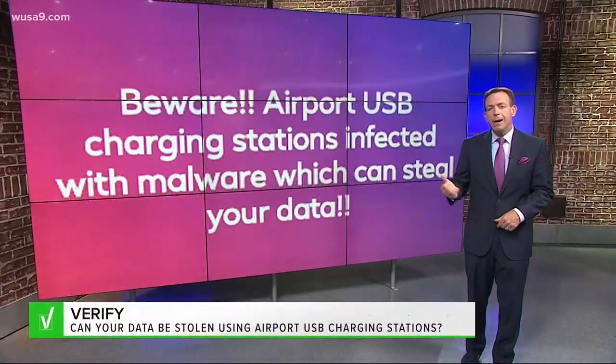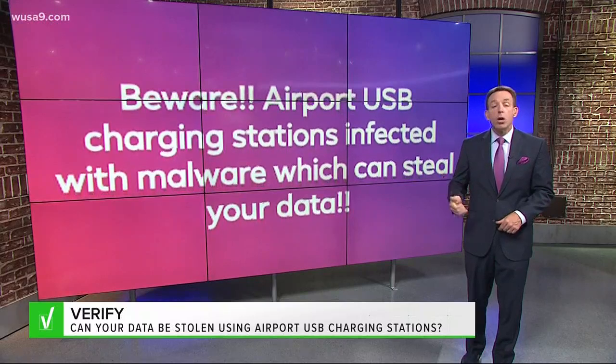A recent Facebook post is warning that airport USB charging stations are infected with malware that can steal your data. So are your emails and pictures of your cats really at risk of being stolen?